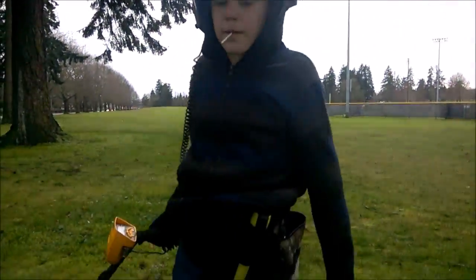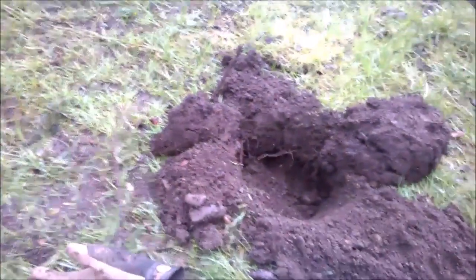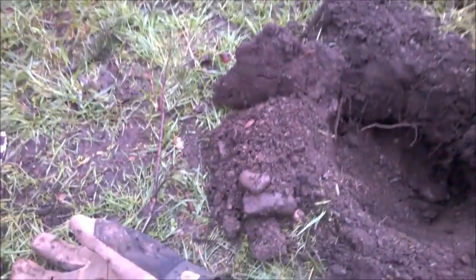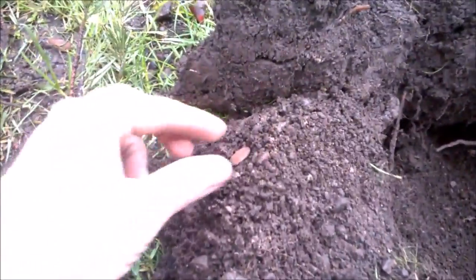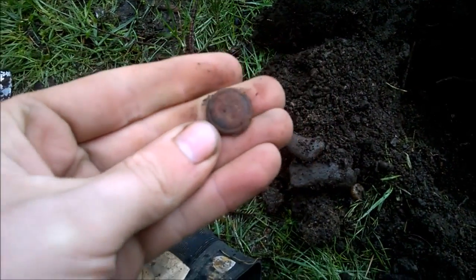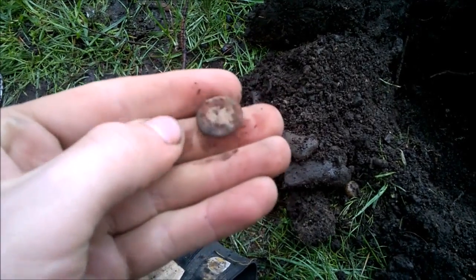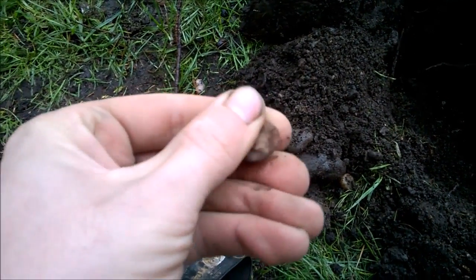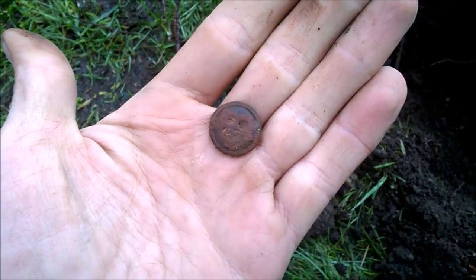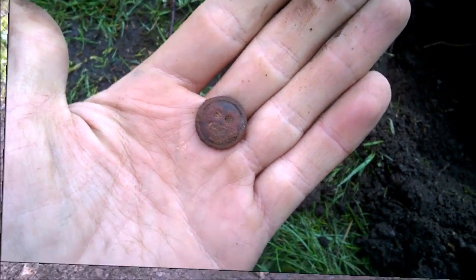It's a rainy Saturday so of course we're out here at the knapsack dump. Tim's over here really trying hard to get an eagle button — I'm trying to help him find one. I just found a button in my first hole, but it's not an eagle button — it looks like a four-holer. Interesting looking though; pretty cool. I don't think I've ever found a button like that. We'll keep going.